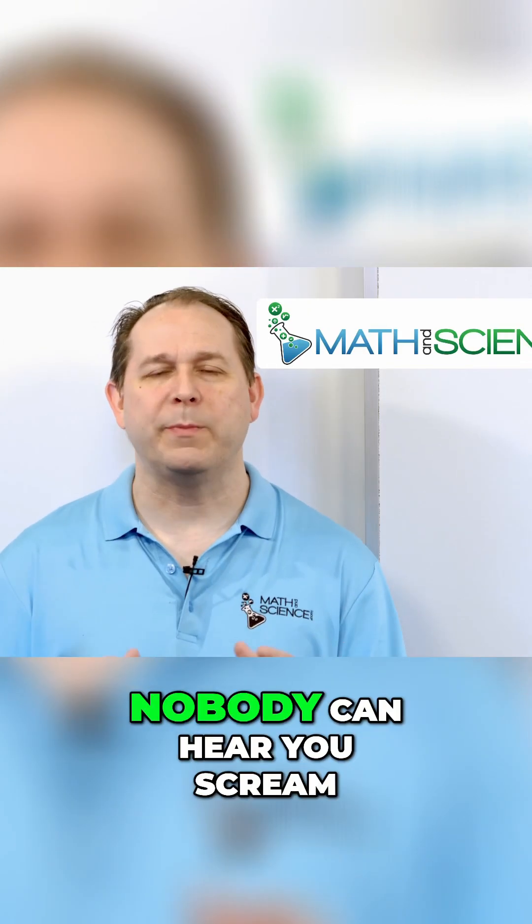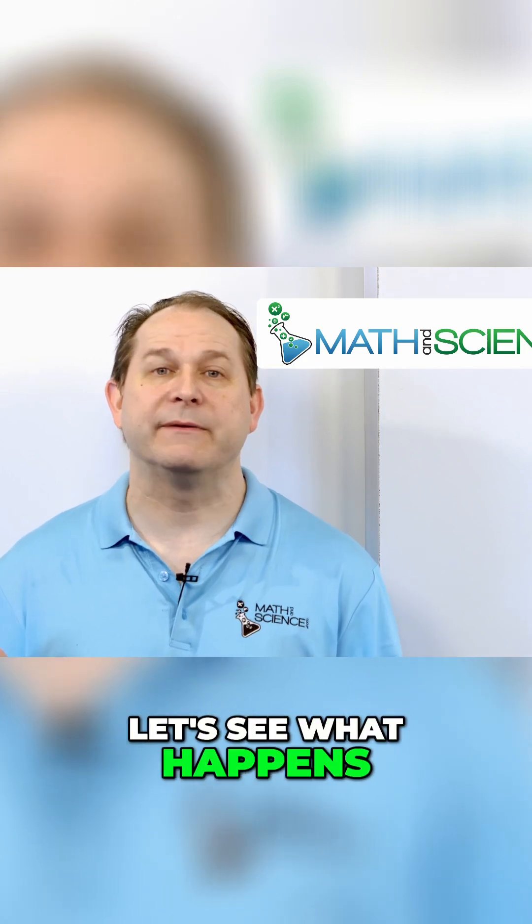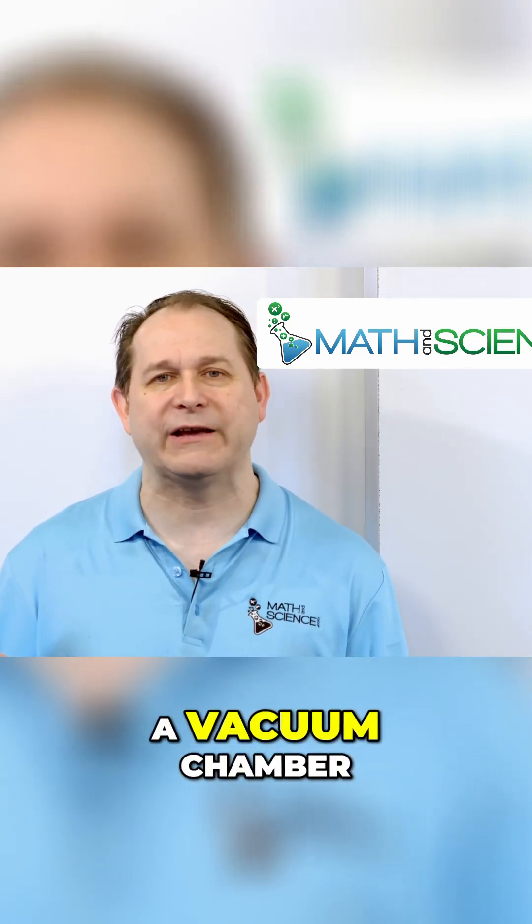They say in space, nobody can hear you scream. And today we're gonna test that out — let's see what happens to sound waves in a vacuum chamber.